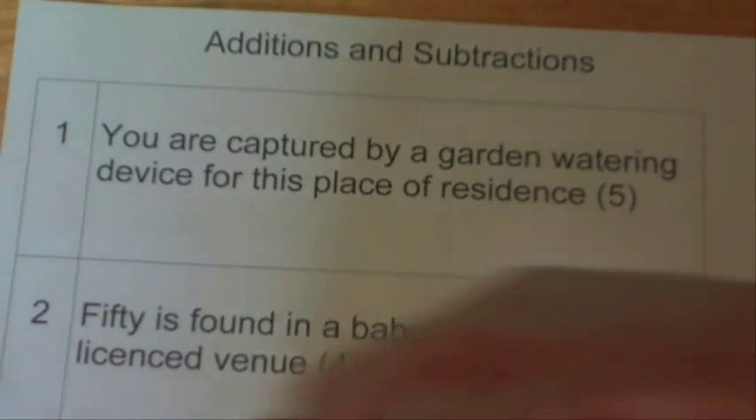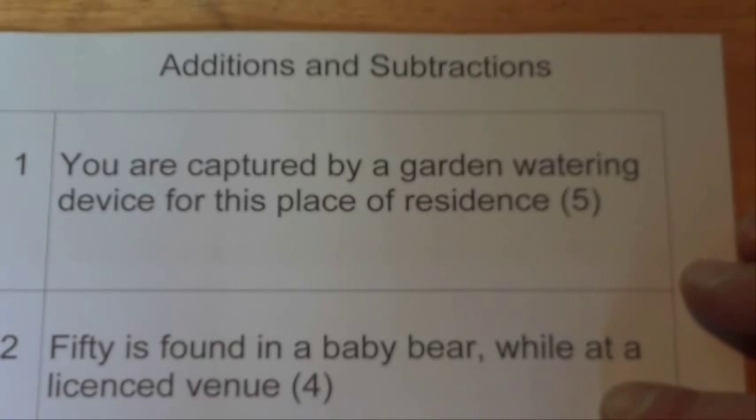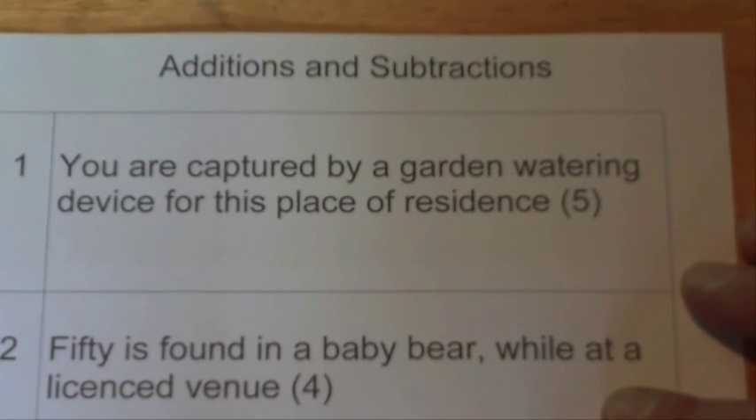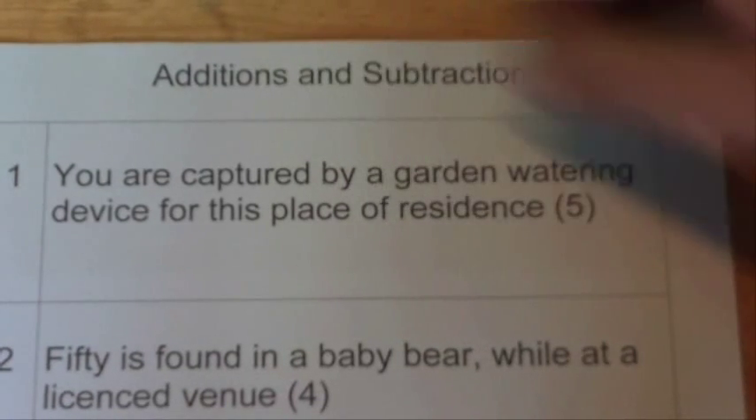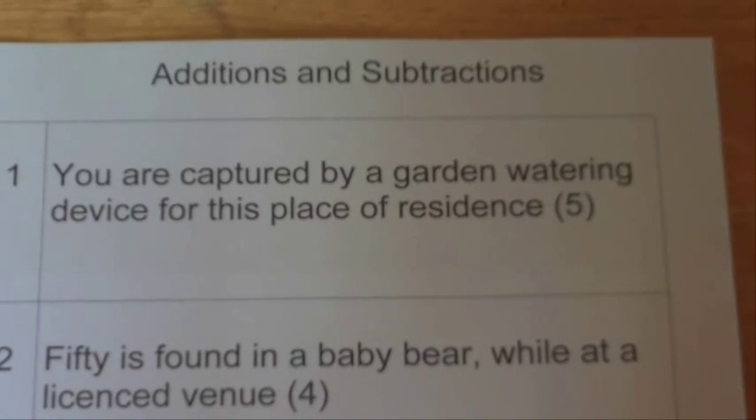Hi there. Today I'm going to show you some tips and tricks that will help you solve your cryptic crosswords. In this case we're looking at the addition and subtraction type of clue.